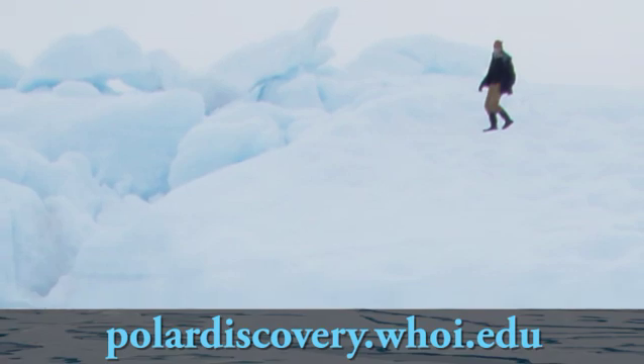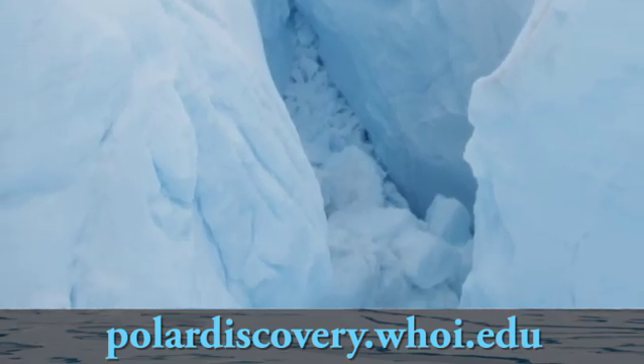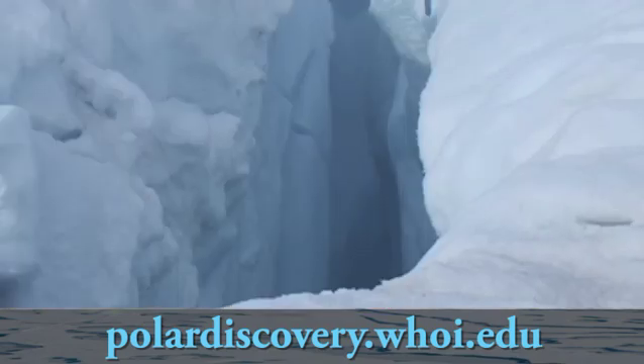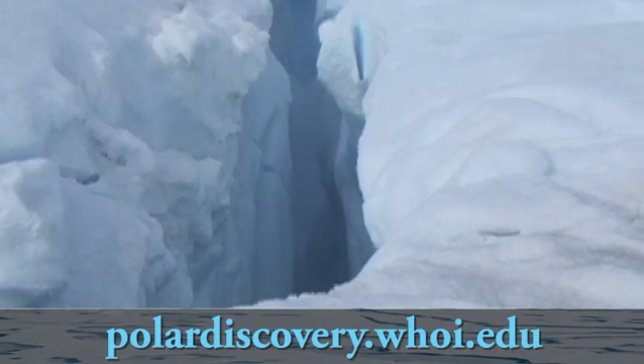When you put more water underneath the ice sheet, you do two things. You create a more lubricating layer, reducing the friction, which allows the ice sheet to flow more easily across the rough bedrock surface. And you also increase the water pressure underneath the ice sheet — sort of like blowing up a cushion underneath — which allows the ice to flow more quickly out to the sea.